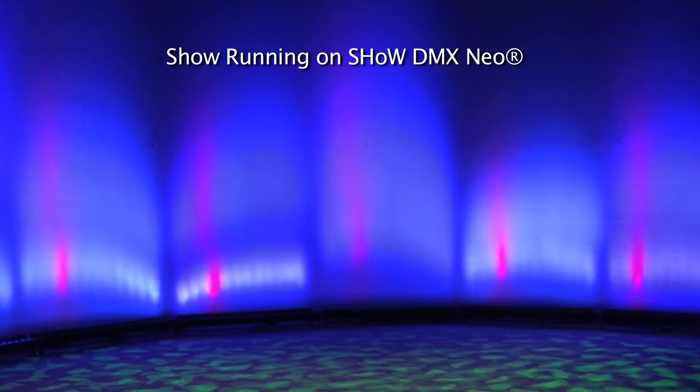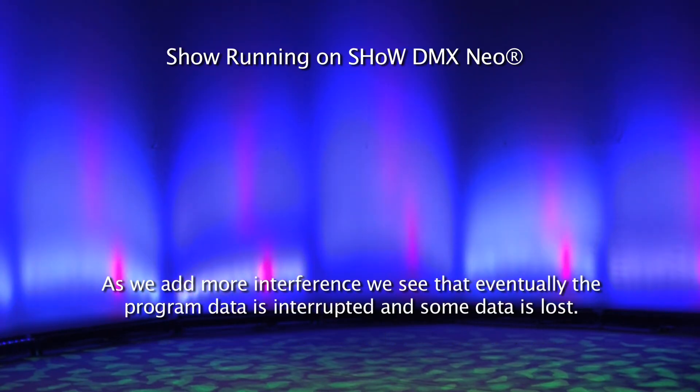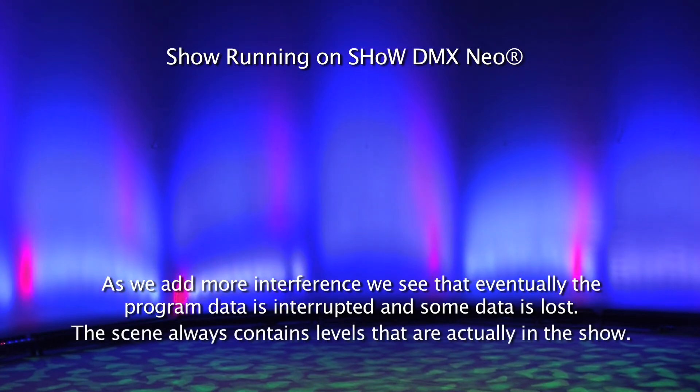Here is the system running on Show DMX Neo. We start with strong data transmission and gradually add more and more interference. And as we add more interference, we see that eventually the program data is interrupted and some data is lost. But the scene always contains only levels that are actually in the show.